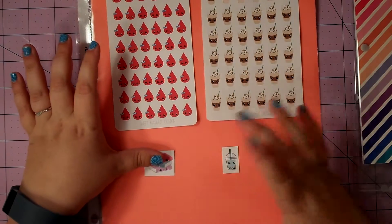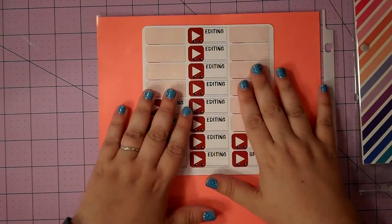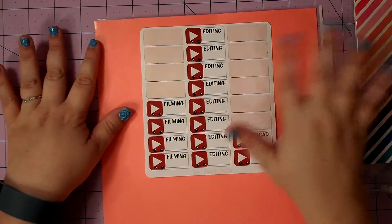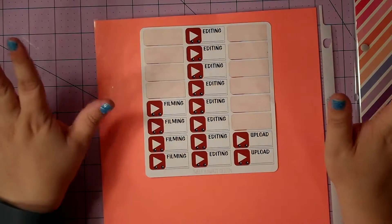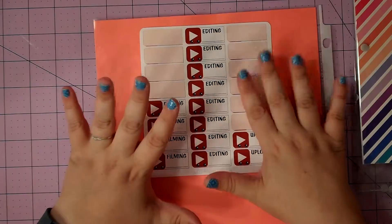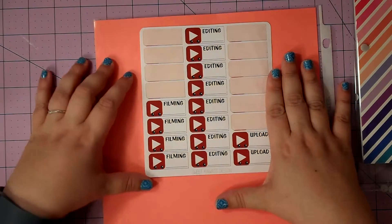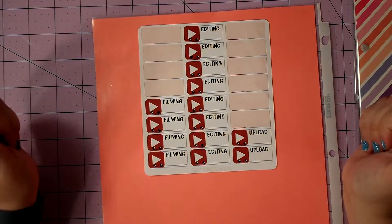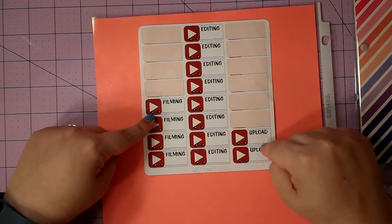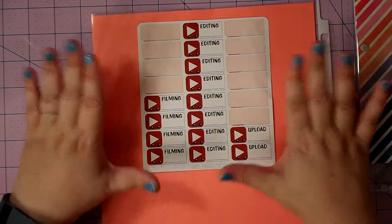She sent a couple freebies, which are the bubble tea and these books. I'm not sure quite what I'm going to use them for yet because I don't really drink bubble tea. I also got these YouTube stickers, which I haven't used any of the editing ones yet because I don't edit much — on the planner videos I just film and put them up, but I definitely use the filming and uploading stickers, as you can see.